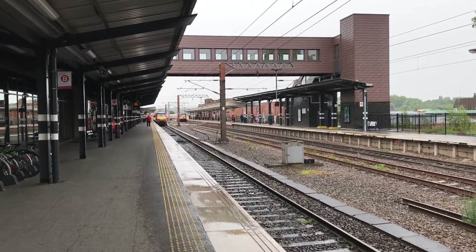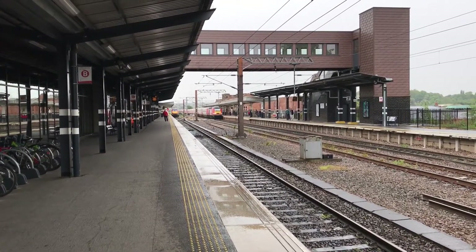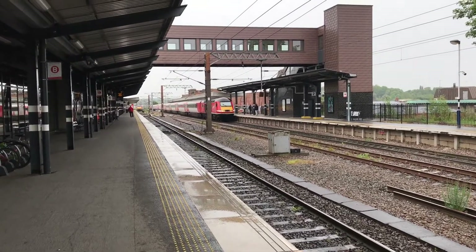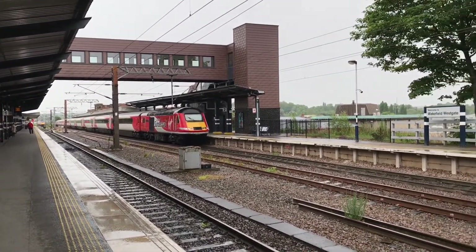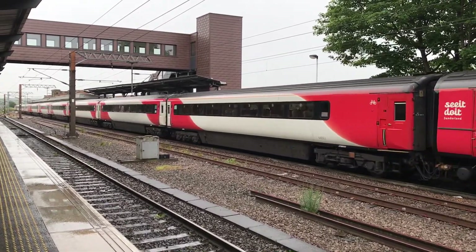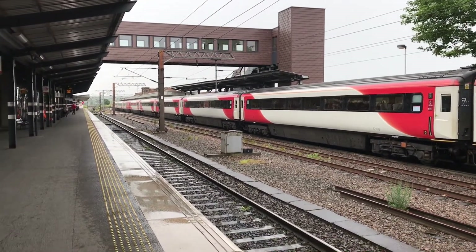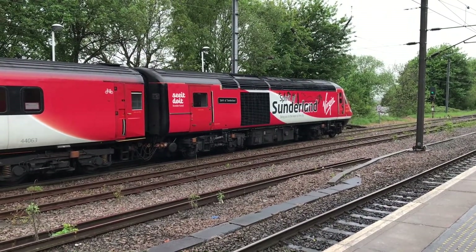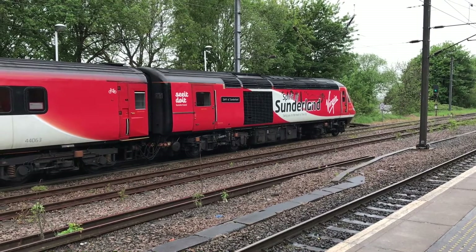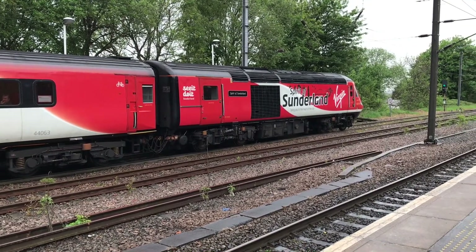Also pulling in is a VTEC service on its way to somewhere — I'm assuming Leeds — where it'll terminate. I want to say it's the Sunderland HST. It is indeed — 43274. I'm going to get her rear numbers as she departs. Right, departing now is 43274 on its way to Leeds. Wait for this beast to fire up. There she goes — 43274.